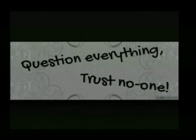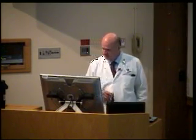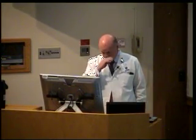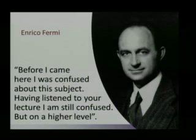To wrap up: remember, question everything, trust no one, but also recognize that the truth is out there — you just have to know how to find it. Thank you for your attention.